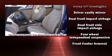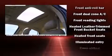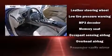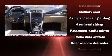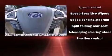Ford also prioritized safety and security by including dual front impact airbags with occupant sensing, front and side impact airbags, and four-wheel disc brakes with ABS. Brake assist technology provides extra pressure when applying the brakes.